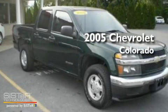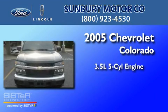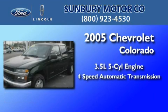This is a 2005 Chevrolet Colorado. It has a 3.5-liter, five-cylinder engine and a four-speed automatic transmission.